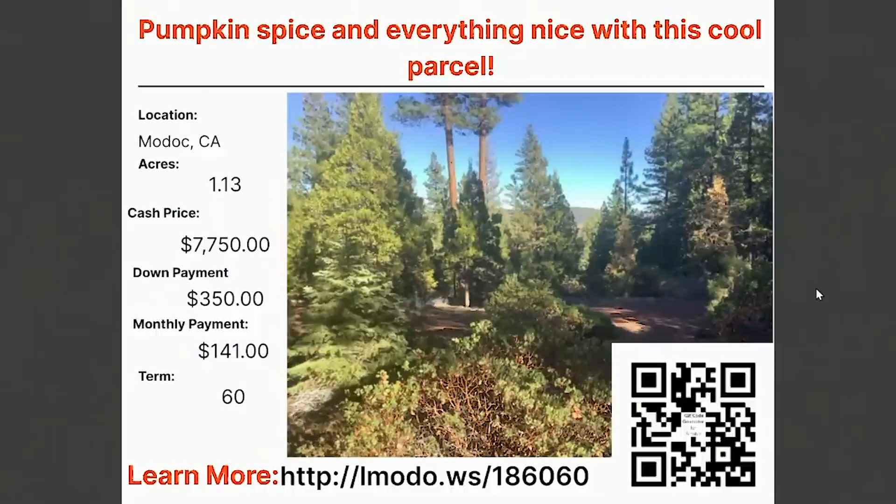We have this 1.13 acre property in Modoc. It's 1.13 acres with $77.50 as the asking price, $3.50 down, and $1.41 a month for 60 months. Pumpkin spice is in the air — go check it out at Elmoto.ws/186060.